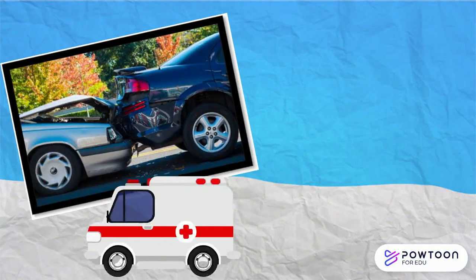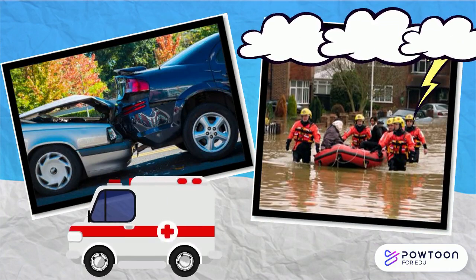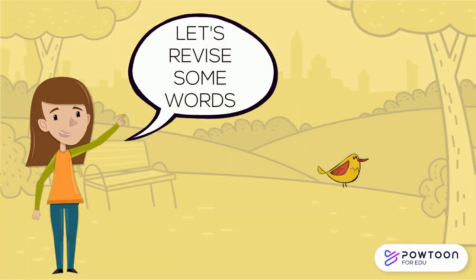They also attend car accidents and assist people in natural disasters. Let's revise some words.